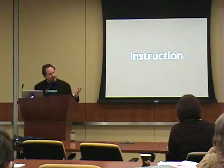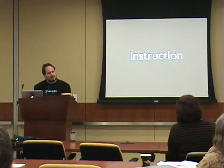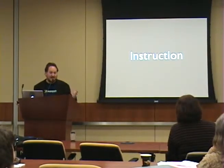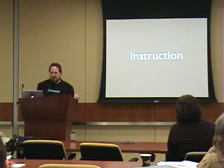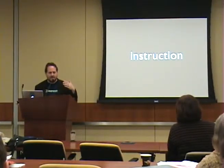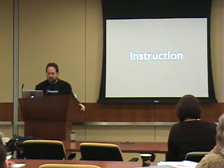Actual face-to-face instruction isn't something that's particularly easy to do with a mobile device these days, but that's really a limit of the network and the devices, not something intrinsic to doing instruction. As the devices get faster and the network gets faster, it will be much easier for people to do remote virtual instruction to a mobile platform.